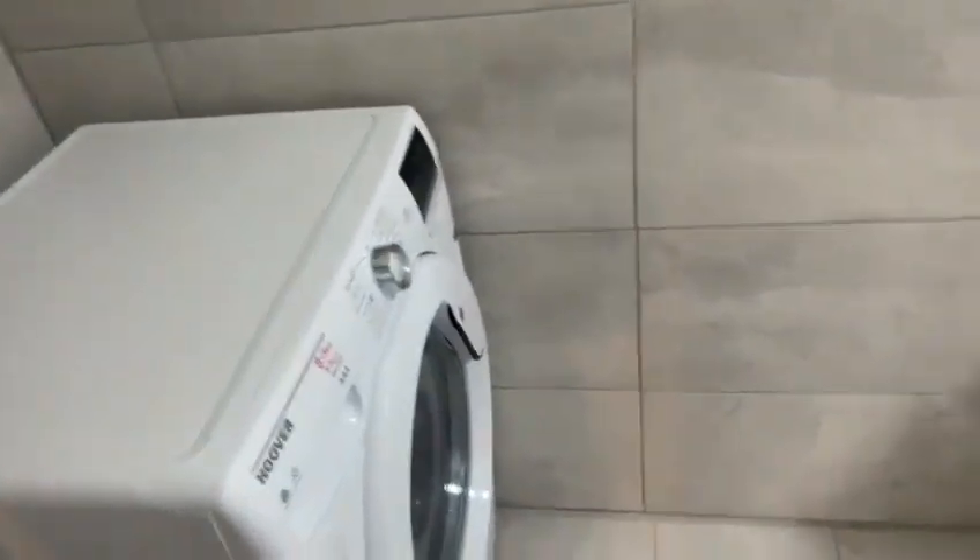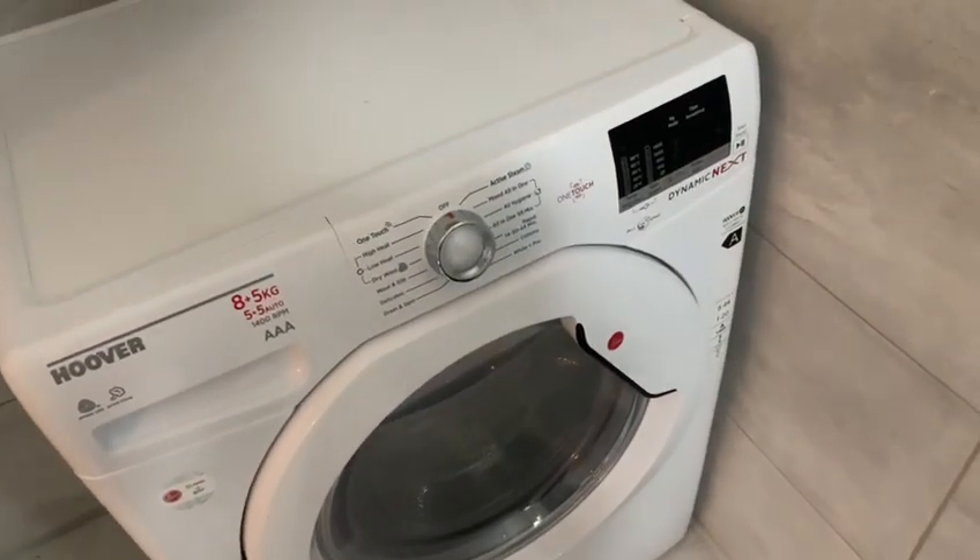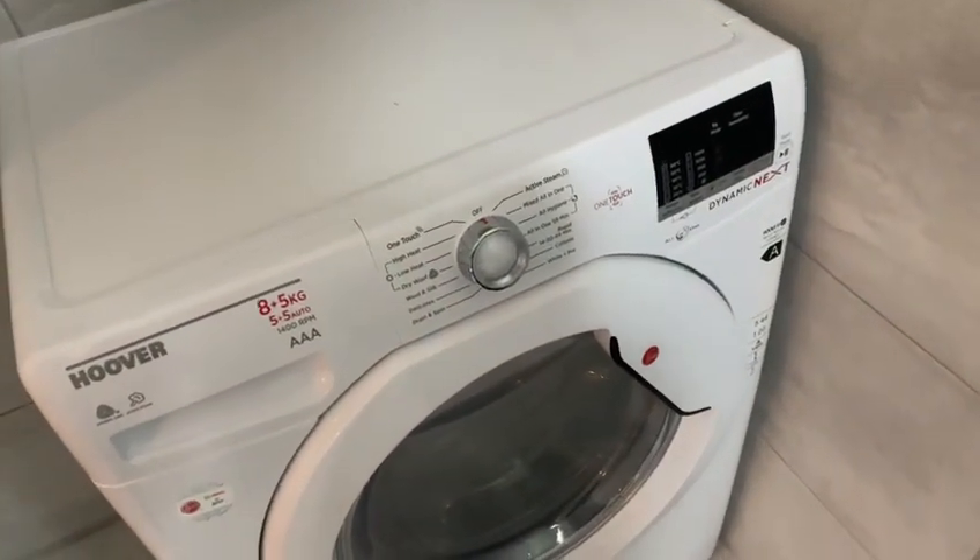As we enter to the left, you've got your brand new bathroom suite here. There's also a radiator that emits the heat from the fridge freezer, and your washing machine here — it's a very good size, eight plus five kg.